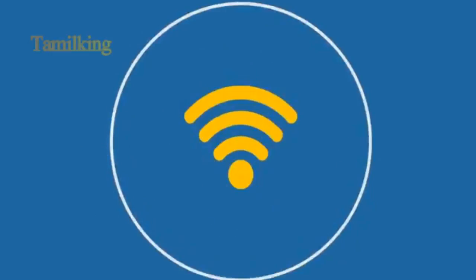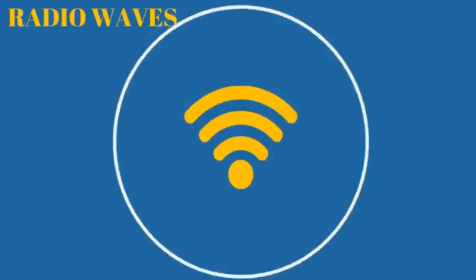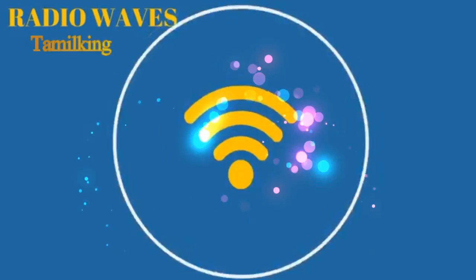But don't worry. WiFi waves are relatively big, and it tends to be waves on the nano scale that have the potential to cause damage.